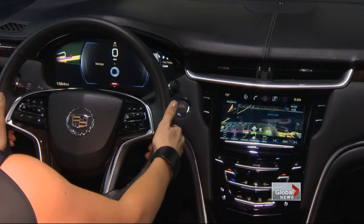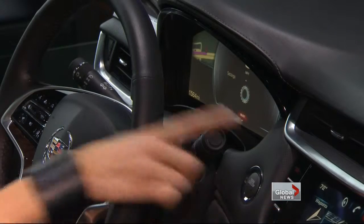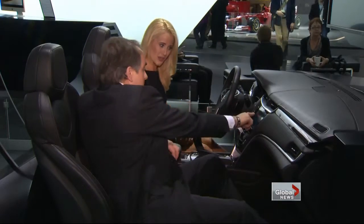The ATS has a feature called CUE — Cadillac User Experience. Jenna from Cadillac shows me how changing a radio station has a unique feel. The added bonus, and industry first, is we have haptic feedback. So when you touch your screen, you'll feel a small vibration on your finger. You know that the system is responding to your command.